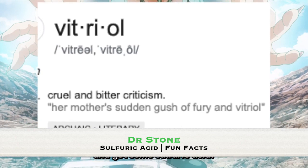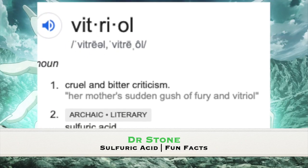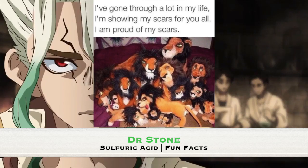It's not cruel and bitter criticism that haters use to inflict emotional pain on their adversaries. It is, however, a chemical that is used to inflict physical pain that leaves lifelong scars — but that's a big difference.